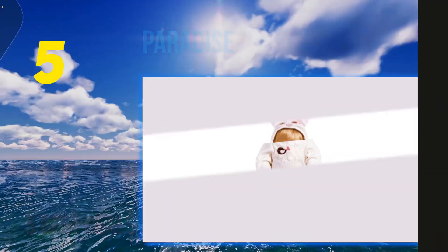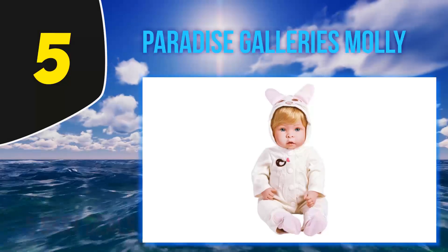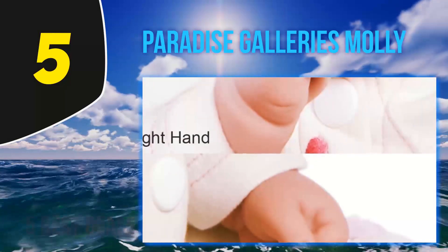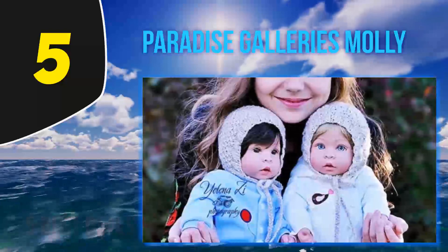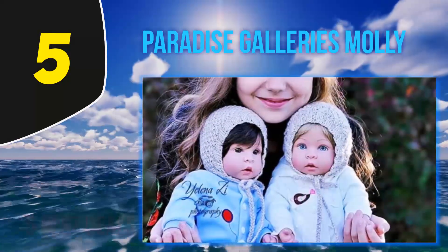Starting at number 5, Paradise Galleries Molly, Finn, and Sparky is a blue-themed gift set with a sweet newborn baby boy. It's 17 inches with hand-painted facial details and hand-applied eyelashes. The nine-piece set comes with fleece clothing, a sweet hat with doggy ears, a bottle, and a diaper.